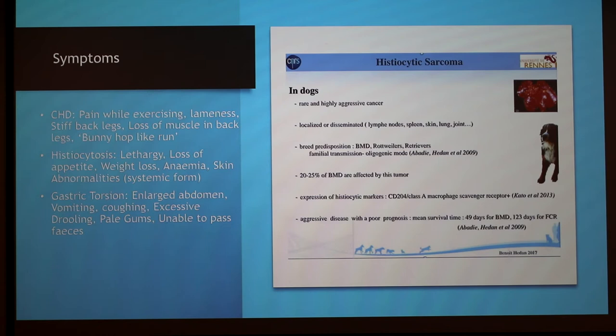Some symptoms of these diseases: For CHD, the symptoms are pain while exercising, lameness, stiff back legs, loss of muscle in the back legs, and a bunny hop-like run.